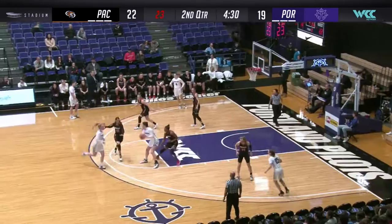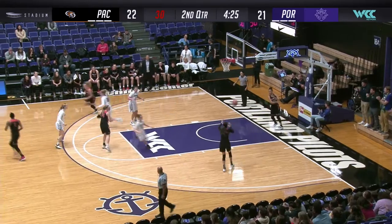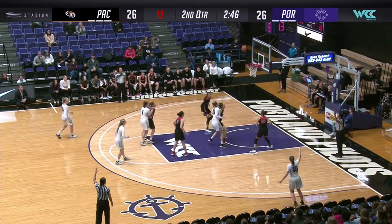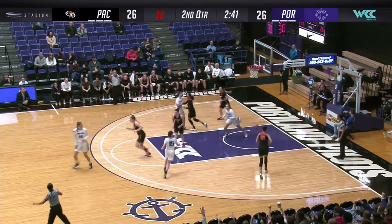Higgins blocked by Afar. Points in the paint. The Tigers have 16 with that basket right there. We'll step back for a corner three — too strong. Walker gets the rebound, sends it back out to Molheim. She'll convert on the second half.